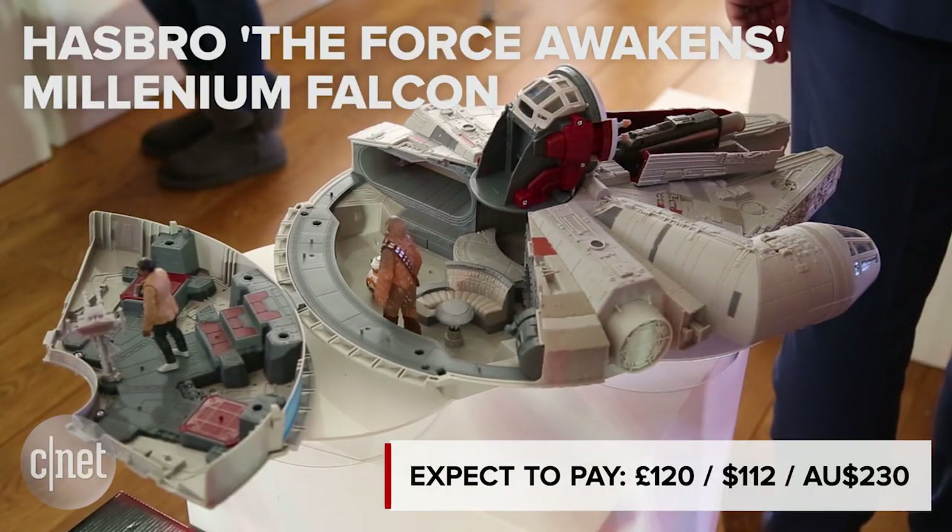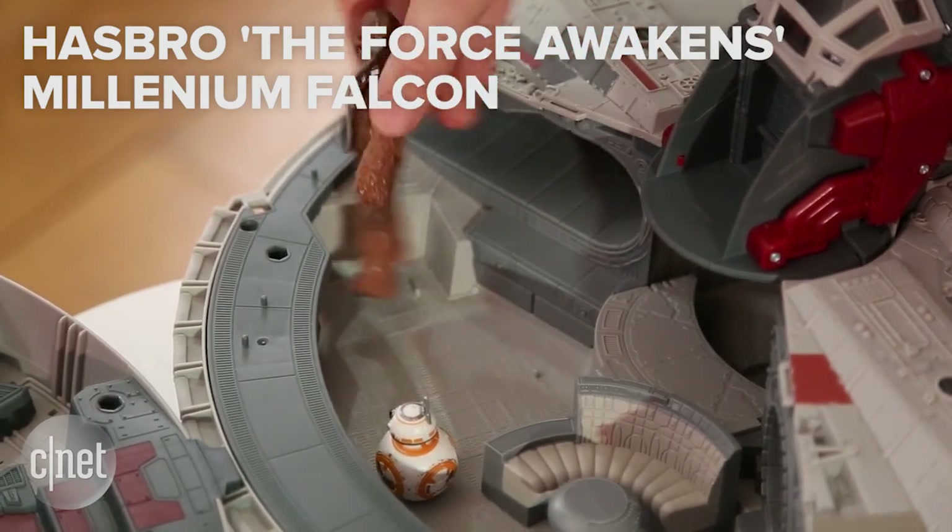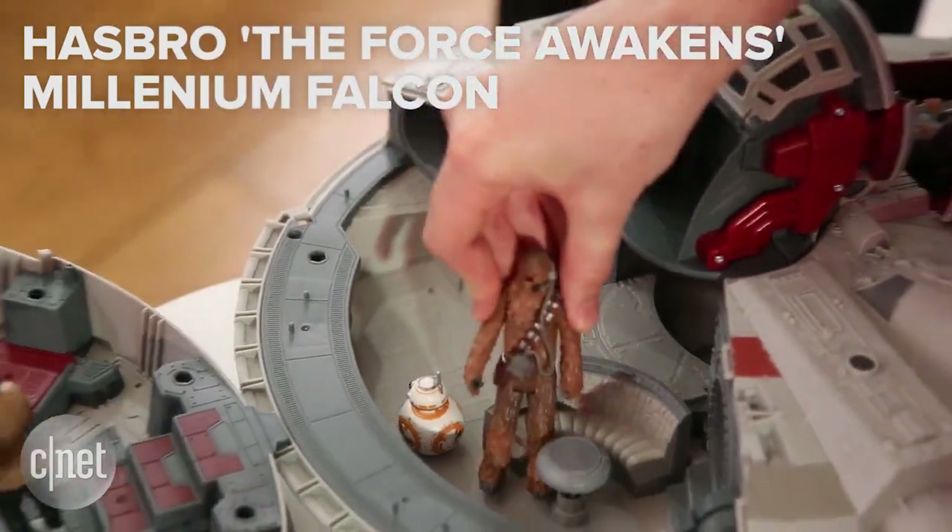A classic toy gets a modern revamp — Hasbro's gorgeously rendered Millennium Falcon comes with Chewie, a tiny BB-8, and fires a Nerf dart. Who knew foam was the Galactic Empire's secret weakness?